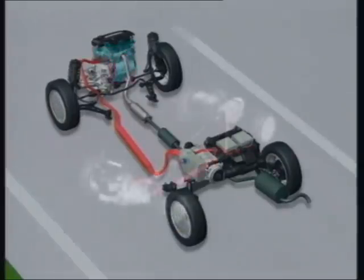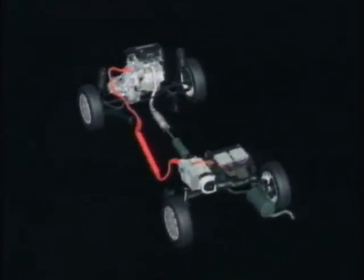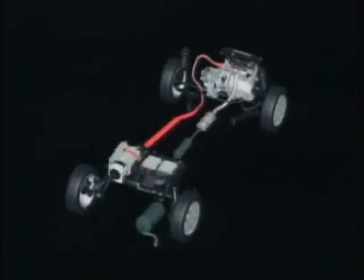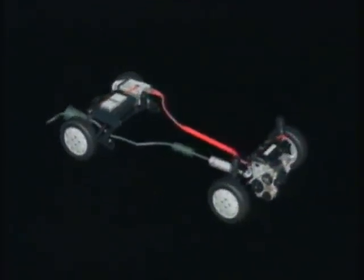Thanks to this very precise control of power management, Honda's IMA system delivers ultra-low fuel consumption in all driving situations, from bumper-to-bumper city driving to high-speed motorway driving.